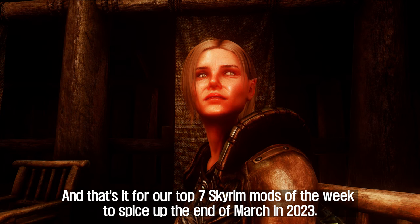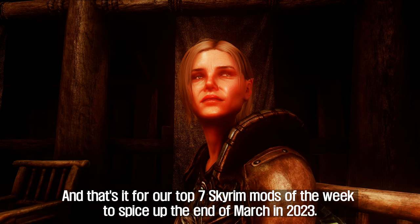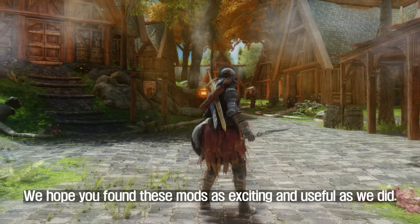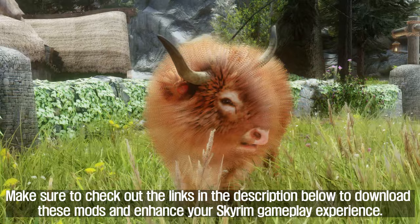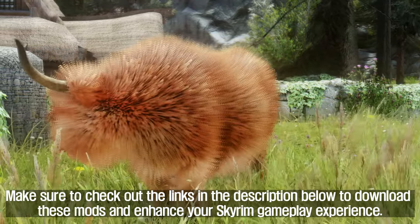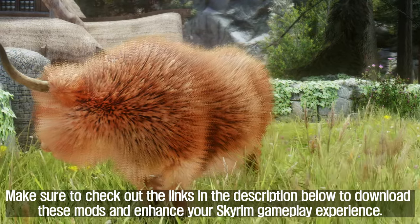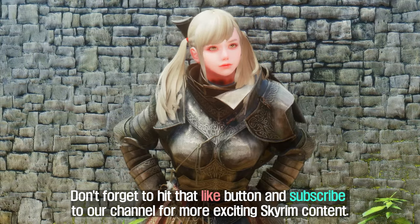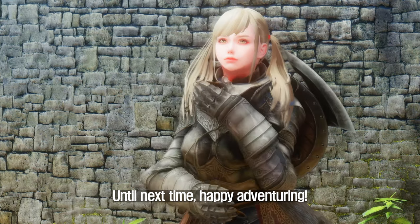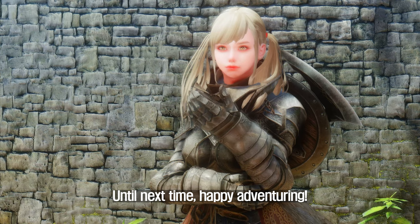And that's it for our Top 7 Skyrim Mods of the Week to spice up the end of March 2023. We hope you found these mods as exciting and useful as we did. Make sure to check out the links in the description below to download these mods and enhance your Skyrim gameplay experience. Don't forget to hit that like button and subscribe to our channel for more exciting Skyrim content. Until next time, Happy Adventuring!